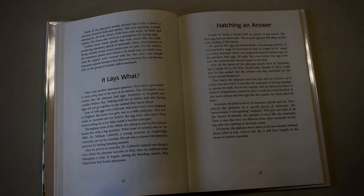Scientists had a name for it, but how should they classify it? How could they fit this animal into the scheme that they had built for the whole animal kingdom? They knew the platypus had four legs and no feathers, so it surely wasn't a bird. It was like the mammals in having a mammary gland for milk, and as discovered later, a built-in temperature control so it could be warm-blooded.